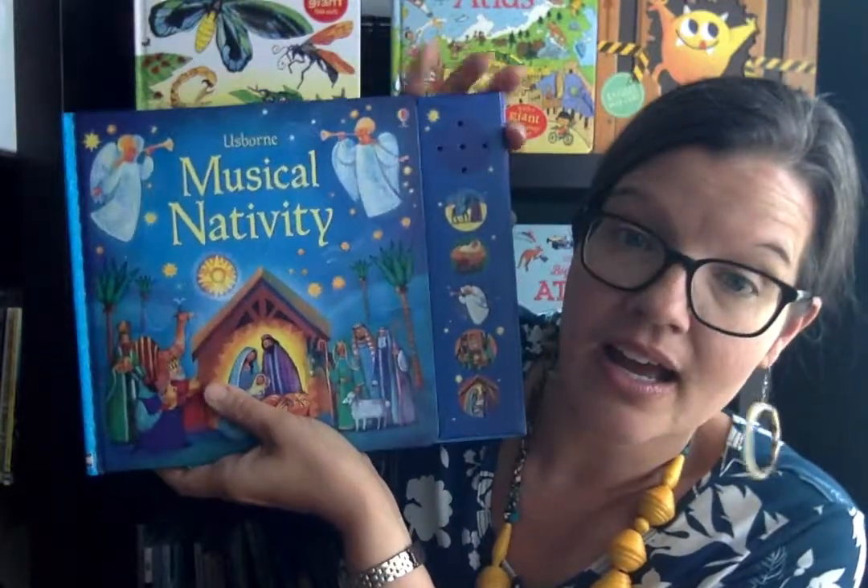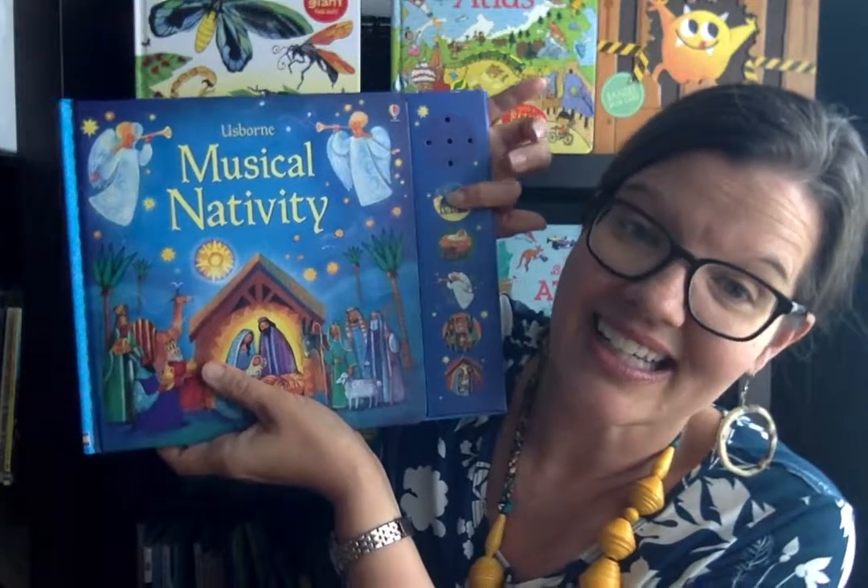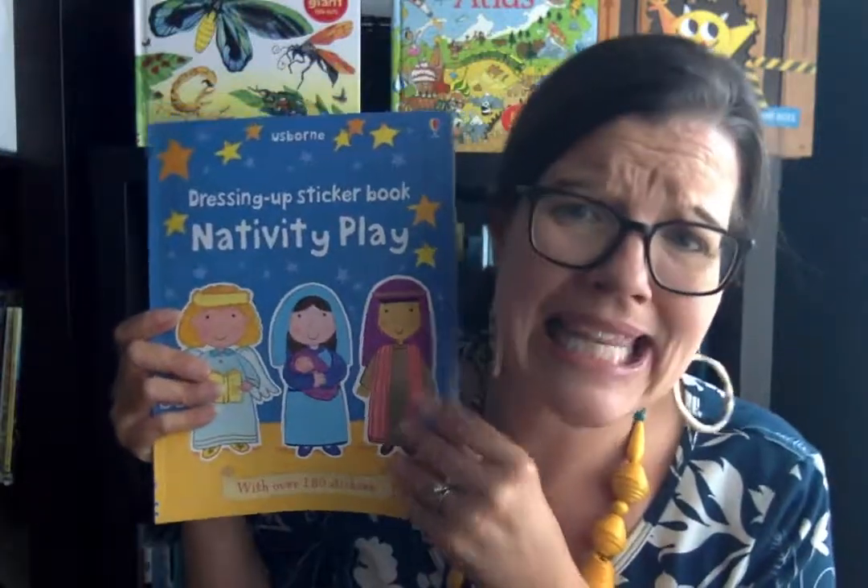Now you can hear them. And if you want it to stop, you just push it again. I love our noisy books because they have pleasant little songs.